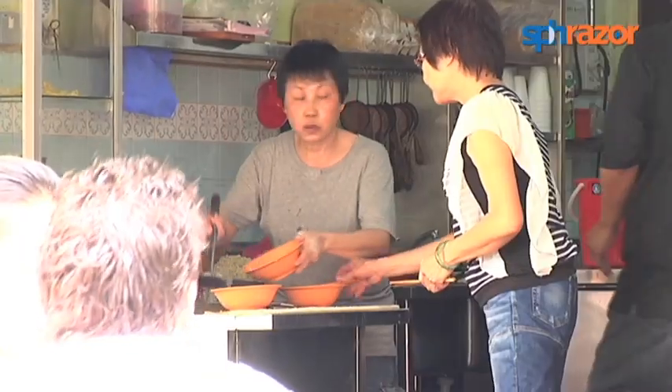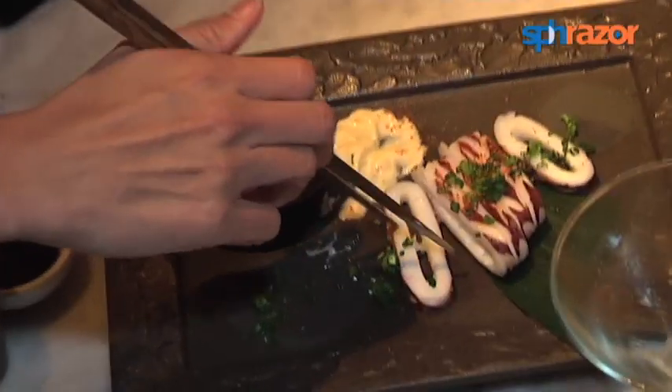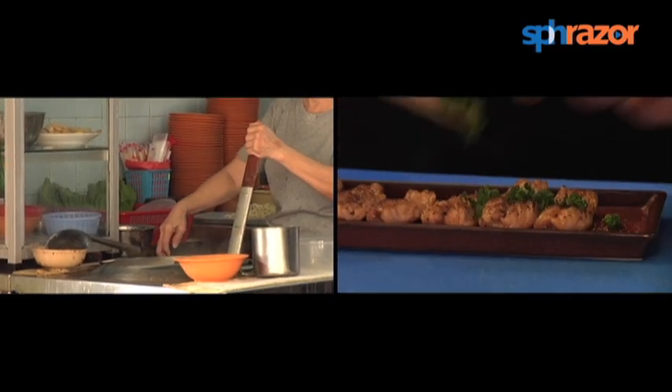On weekdays, the meat pork auntie closes after lunchtime and the yakitori bar swings into full scale. However, on weekends, the two happily work hand in hand. What's striking is that people are having both the yakitori and the meat pork at the same time — and I think that's pretty cool.